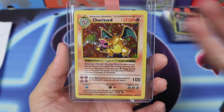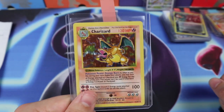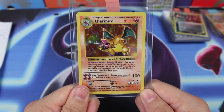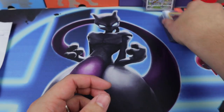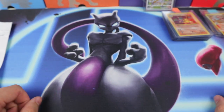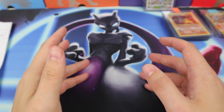This is my third Shadowless Charizard, so building kind of a collection here. This one is not nearly as good a condition as the one I got graded, but it's about the same condition as the other one I have. It's a very cool card — just great to hold on to. I don't really want to let go of those Charizards.